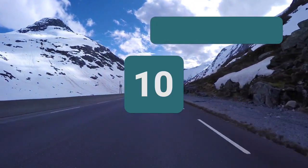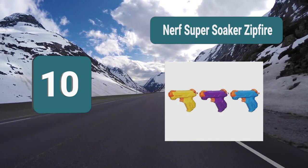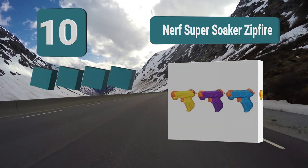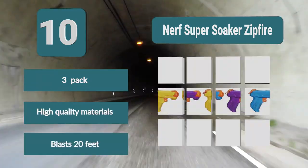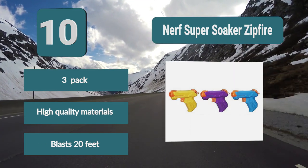Number 10: Nerf Super Soaker Zipfire. This is also a great toy for children of all ages, and while younger kids may not be able to fire the guns as well as older kids, they will be developing their fine motor skills as they are trying. These water guns are small and compact, but they are still able to fire the water over 20 feet. 3-pack. High-quality materials. Blasts 20 feet.